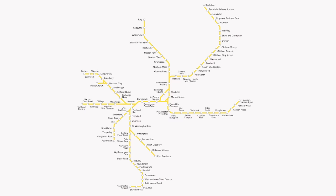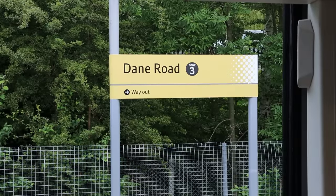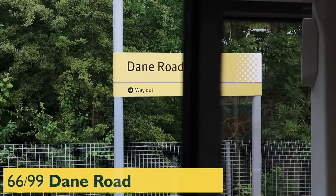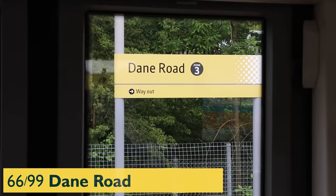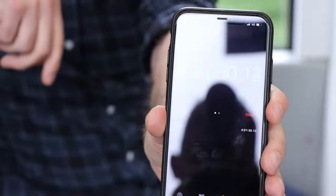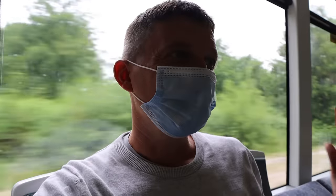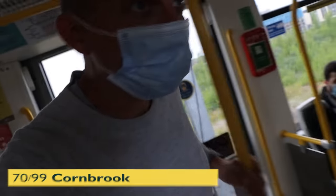Altrincham 61. Dane Road 66. Stretford is next — 67. That marks two thirds of the way through. Carl has the stopwatch — we've been going for four hours and one minute. So we could finish in six hours, I'll say six hours ten. Cornbrook, number 70.